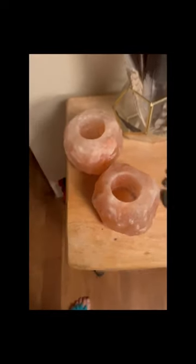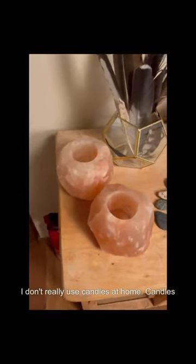Similarly, I'm also going to get rid of this awesome salt candle holder. And it's got a companion salt candle holder right here.